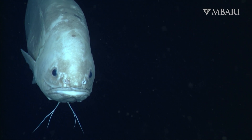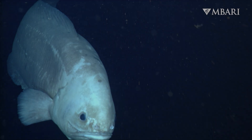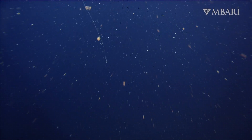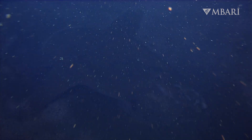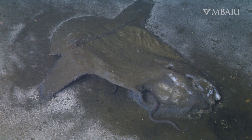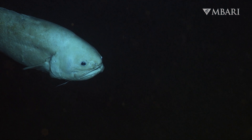Finding a meal on the muddy sea floor sometimes requires you to follow your nose. The ocean surface delivers a feast of organic material to the deep sea — poop, snot, dead plankton, and even larger animal carcasses provide a tasty treat for deep sea scavengers like this curious fish.